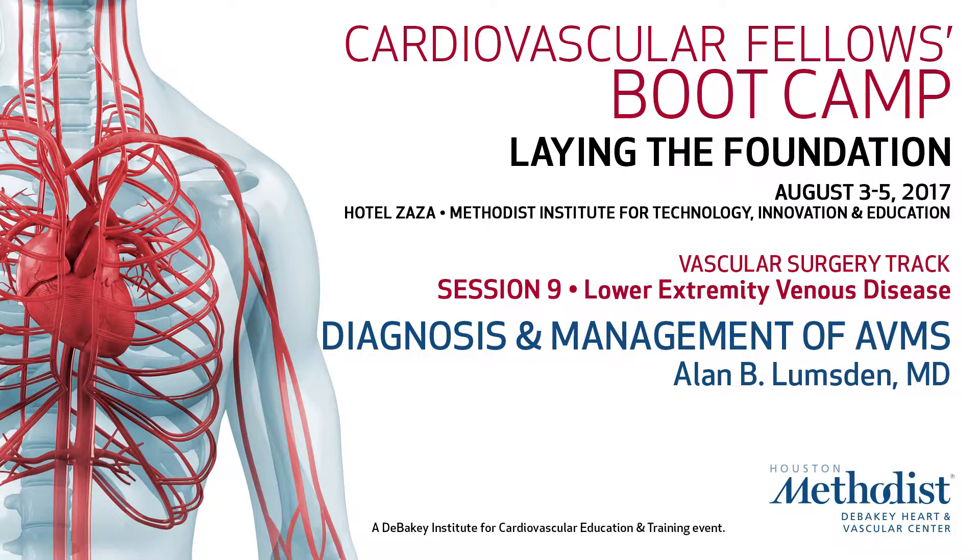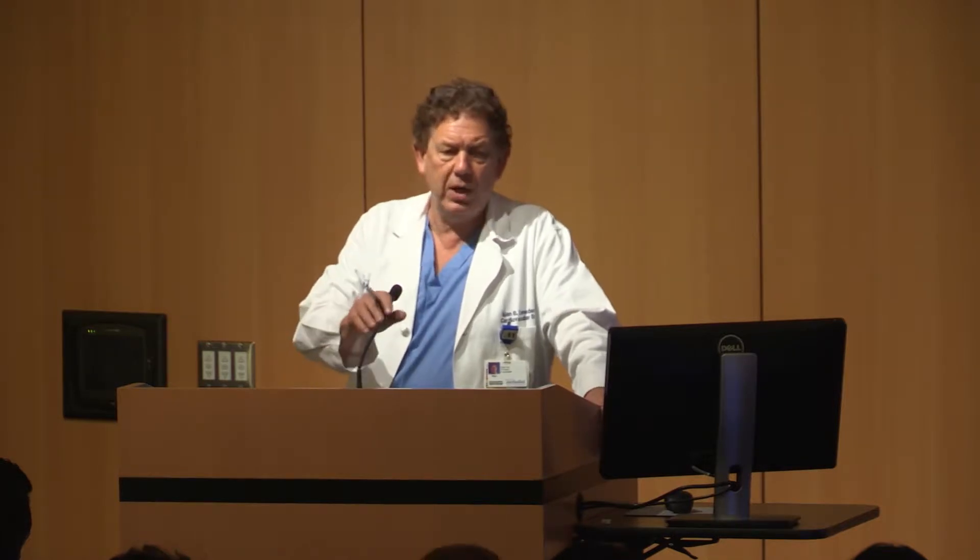We haven't covered varicose veins in this section. With boot camp this year, the feedback we got was more time up in the lab and less time listening to lectures. There are probably twice as many lectures from last year that are all up on the DICET YouTube website in video format. That's why I was hesitating about the slides — the videos will all be there, but we have to figure out how to put the slides up for download.